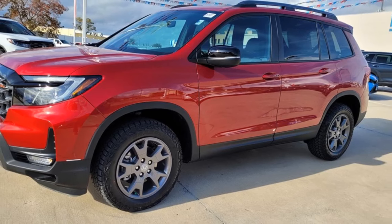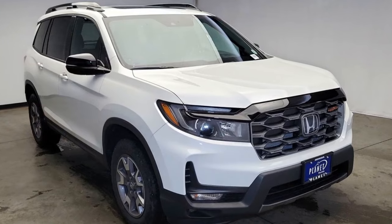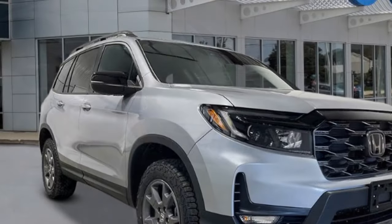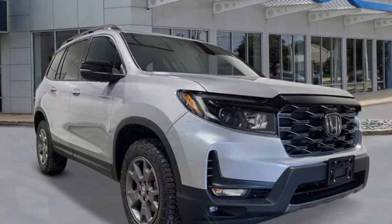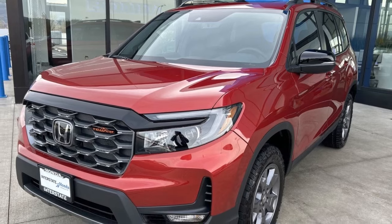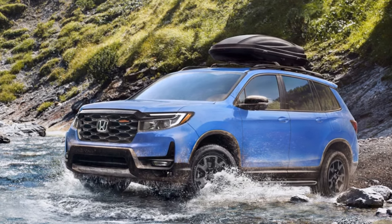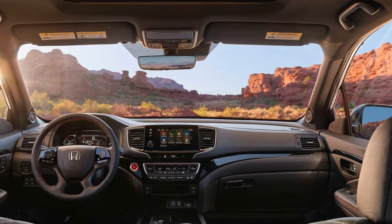In essence, the 2024 Honda Passport stands out as a larger and more robust performer within the competitive landscape of two-row mid-sized SUVs. It maintains the renowned Honda reliability and resale value while, in its Trailsport variant, offering the potential to venture further off-road than many rivals without imposing extra costs for everyday use like carpooling or errand-running. With an infusion of modernized technology and, perhaps, a hybrid powertrain, Honda has the potential to secure a prominent spot on our Ultimate Rankings podium for the Passport.